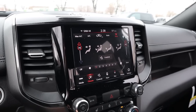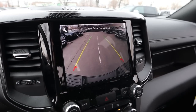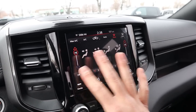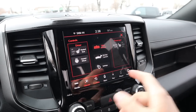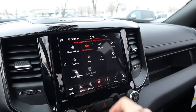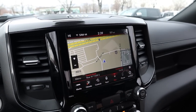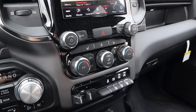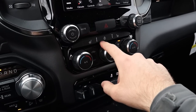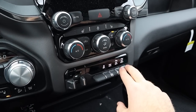The center infotainment system features a traditional backup camera where you can zoom into the receiver hitch for trailer hookup, and the guidelines turn with the steering wheel. The system has heated seats and heated steering wheel controls with very fast response time. Navigation is included. It's the 8.4-inch screen, which is great because you still have physical controls below for volume, tuner, heated seat and steering wheel toggles, climate system, parking sensors, tow-haul mode, stability control, and trailer brake controls.